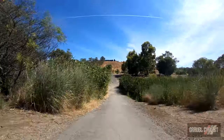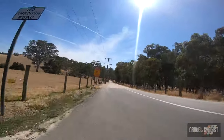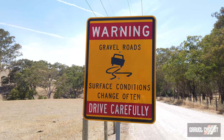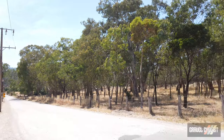The next stop along the way was the summit of Mount Barker, which is about 517 metres or 1,696 feet above sea level. In Australia, gravel road surface conditions change often, so drive or ride carefully. And you can hear the abundant wildlife in the background.